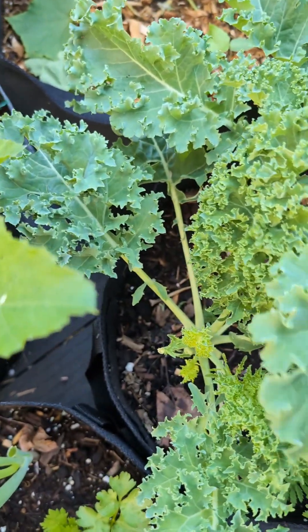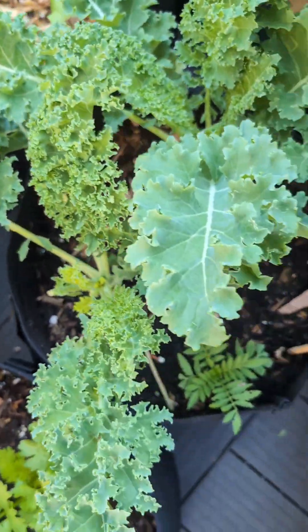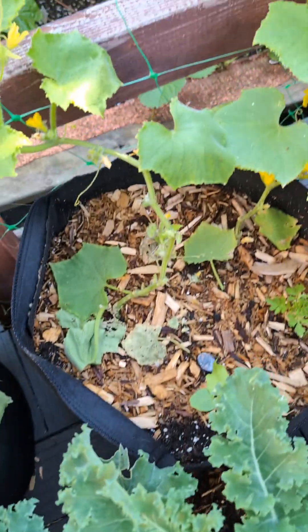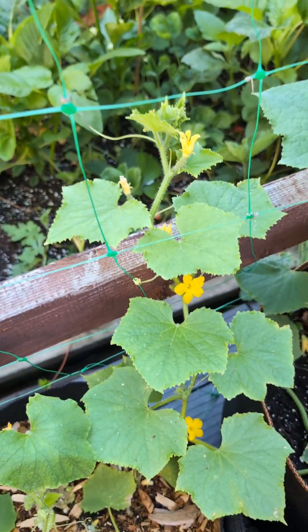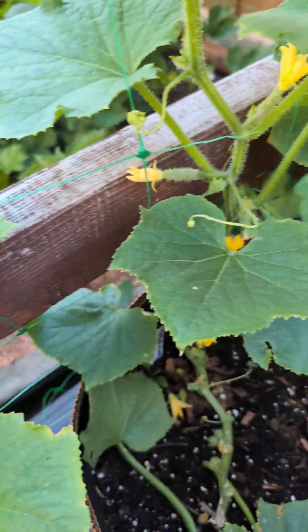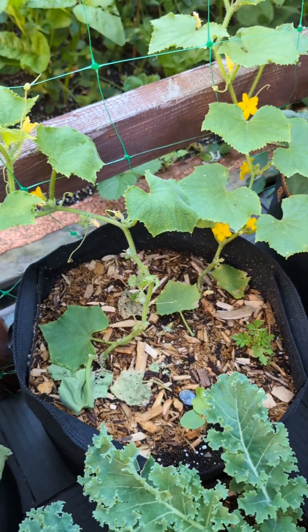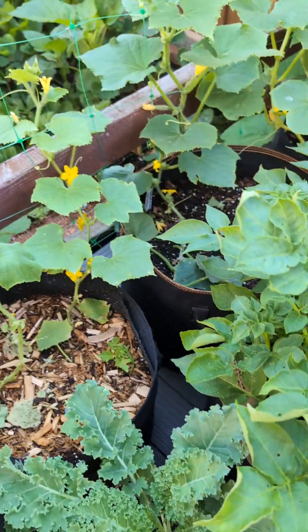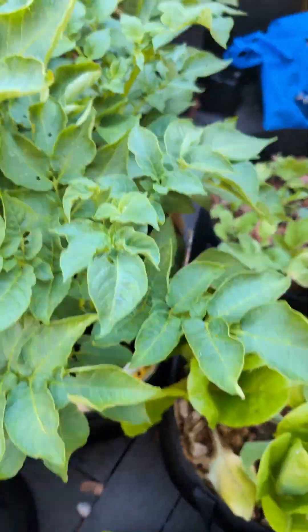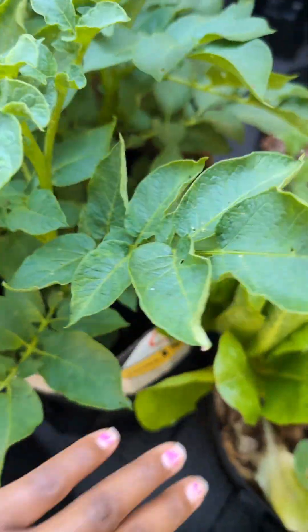Here is the kale that's doing the best at the moment — some curly kale right there. Over here we have cucumbers — these are Marketmore cucumbers — putting on little baby cucumbers. I recently pollinated those cucumbers. These two right here don't look as good as this one, so we're just watching them.